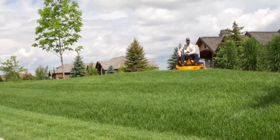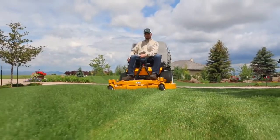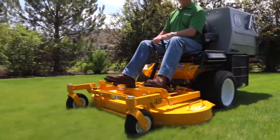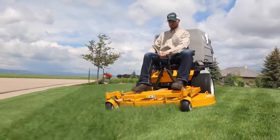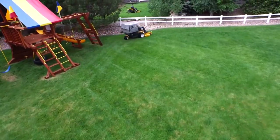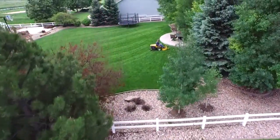Like all Walker mowers, the Model T benefits from the distinctive Walker True Floating Deck, allowing it to flex side to side and articulate front to back while gliding smoothly over turf. This translates into less scalping and a more even cut. Above all, a lawn mower should do one thing well — cut grass beautifully. The Model T does exactly that.